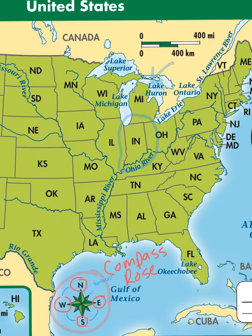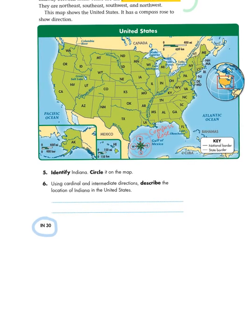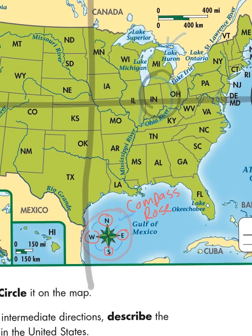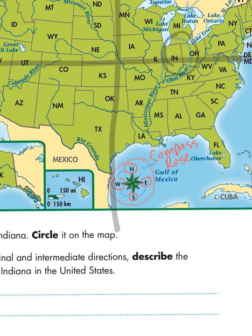Now that we've identified where Indiana is, we can answer the next question. It says: using cardinal and intermediate directions, describe the location of Indiana in the United States. The United States is a large country. So if I were to take an imaginary line and cut it in half, and then cut it again horizontally, I would look to see where Indiana falls related to the cardinal directions. As you can see, Indiana is in the part of the country that is on the northern half and on the eastern side. So to describe where Indiana is using those cardinal directions, I would write northeast.